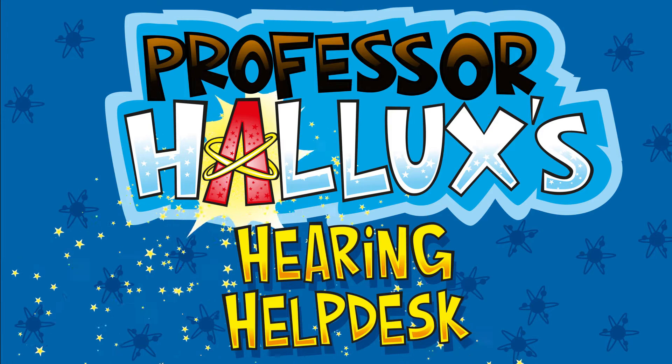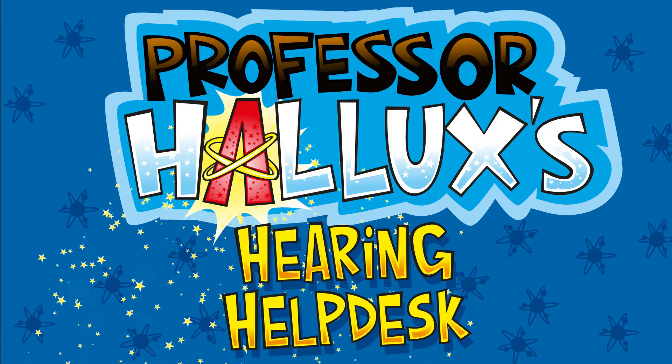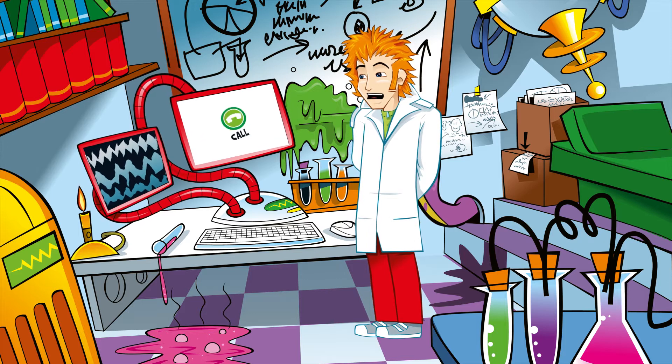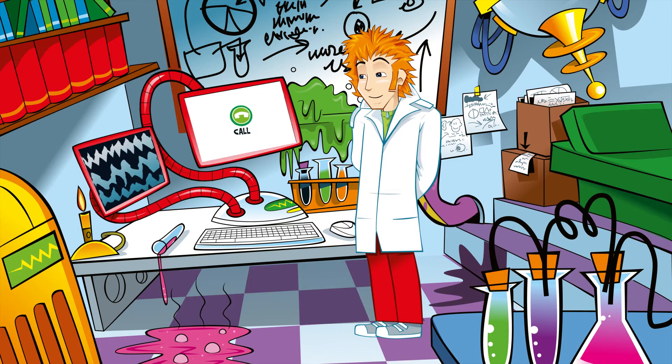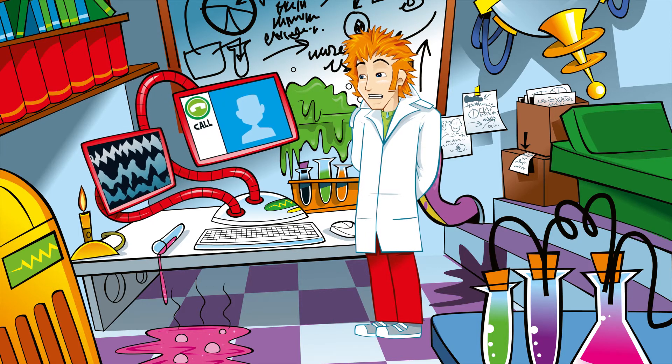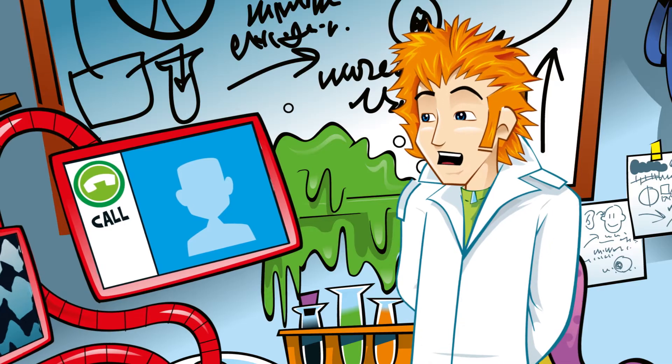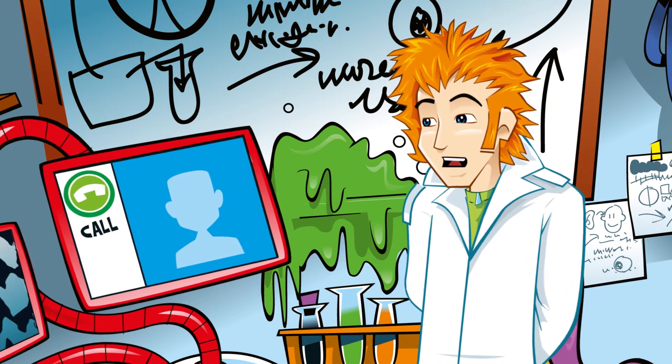HALUX'S HEARING HELP DESK. I've got a call. HALUX'S HEARING HELP DESK. Hi Professor HALUX. I know about hearing aids, but what other gadgets can help manage hearing loss? There are lots of cool gadgets to help.